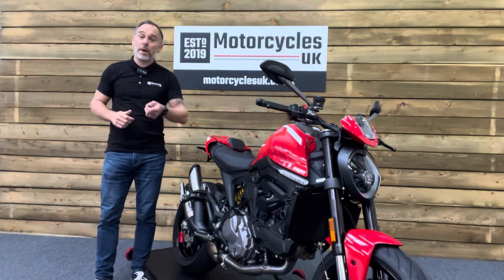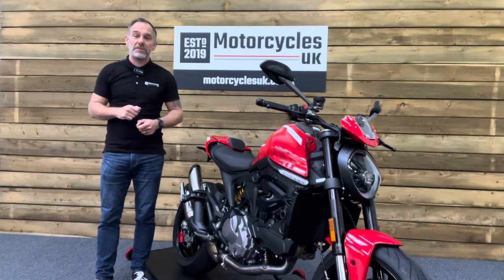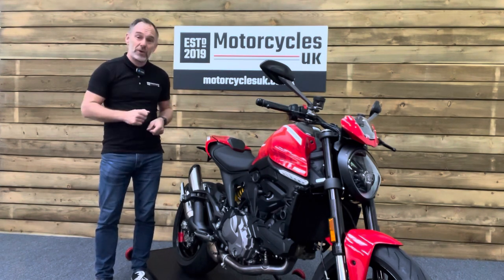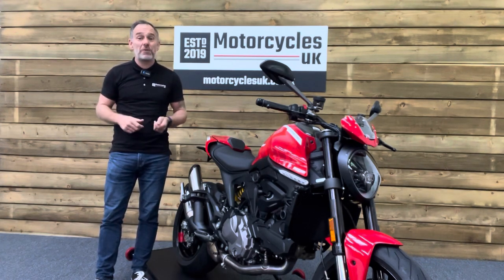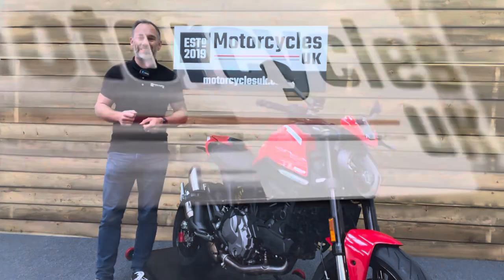Here at Motorcycles UK all our bikes come with a current MOT, a service if required by the motorcycle at time of sale, and a thorough safety inspection. We're also delighted to offer nationwide delivery — please contact us for a quote. If you're interested in this beautiful Monster then please do get in touch either by phone or via the website. We'd be delighted to take your inquiry. If you've enjoyed this video please remember to like, share and subscribe to our YouTube channel. Thanks for watching and we'll see you soon.